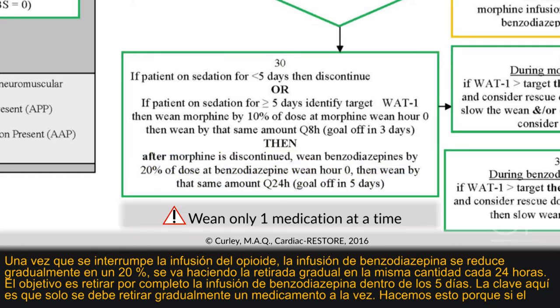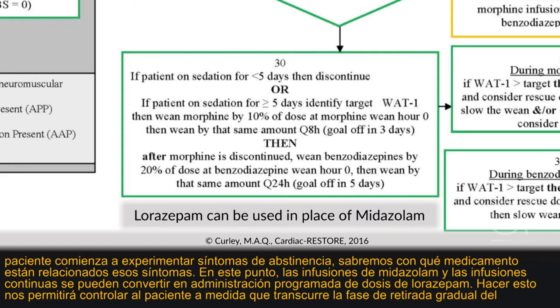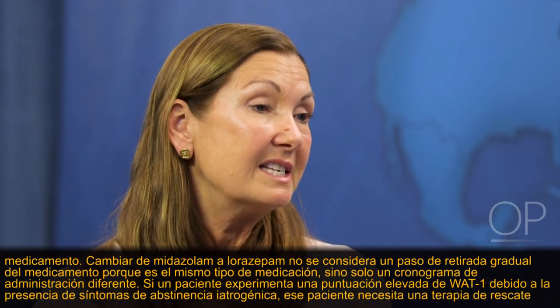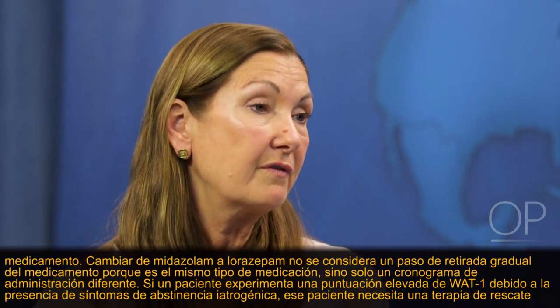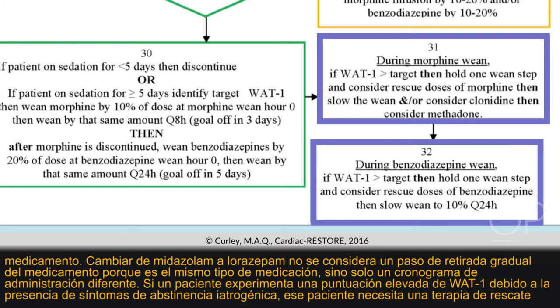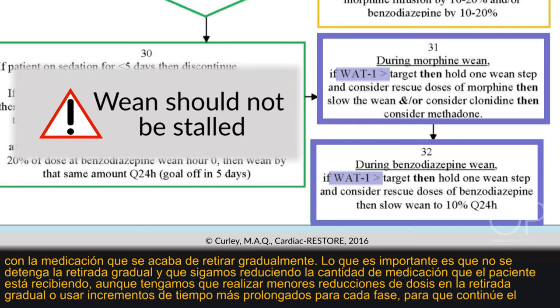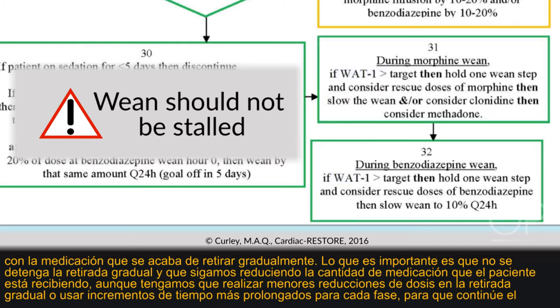The key is that only one medication should be weaned at a time — so if the patient starts experiencing withdrawal symptoms, you know what those symptoms are related to. The midazolam continuous infusion can be converted to scheduled lorazepam dosing to better manage the patient through the weaning phase; this conversion is not considered a weaning step. If a patient experiences an elevated WAT-1 score due to iatrogenic withdrawal symptoms, rescue using the medication just weaned. Importantly, the wean should not be stalled — continue decreasing medication even if smaller doses or longer increments are needed.